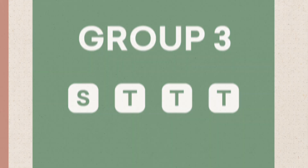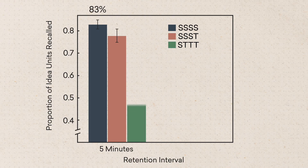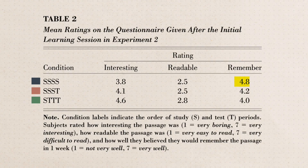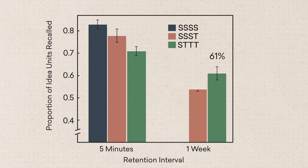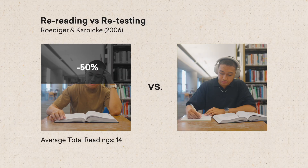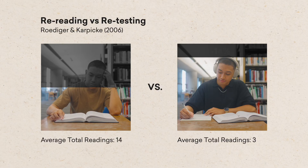Five minutes after, some of the subjects were tested. Group 1, the rereading group, scored highest at 83%, while Group 3, the retesting group, got 71%. When asked to rate how confident they felt they'd remembered a week later, the rereading group was the most confident. But when another group took the same test a week later, everything flipped. The retesting group scored 61%, while the confident rereading group scored 40%. Despite reading the passage 14 times, the rereading group lost over half of what they had learned, while the retesting group, who had only read the passage three times, forgot only 14%.